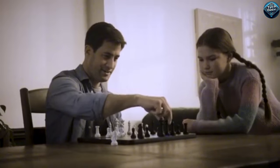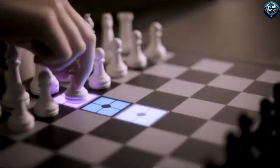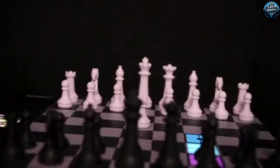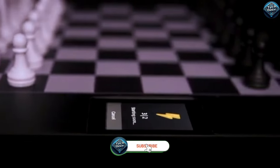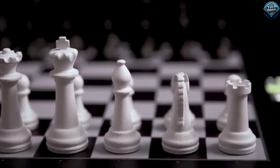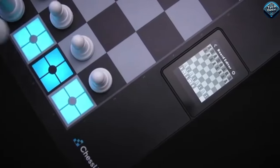The Chess Up 2 is a game-changer for chess enthusiasts, blending traditional play with modern technology. Priced at around $179, this smart chessboard offers a dynamic learning experience. It features real-time game analysis, built-in AI opponents, and an interactive app for training and strategy. With its LED-lit board and integrated sensors, Chess Up 2 tracks your moves and provides instant feedback, helping players of all levels improve their skills. It also offers interactive lessons and puzzles, making learning chess both engaging and efficient. Whether you're a beginner or a seasoned player, the Chess Up 2 enhances your game with cutting-edge tech.